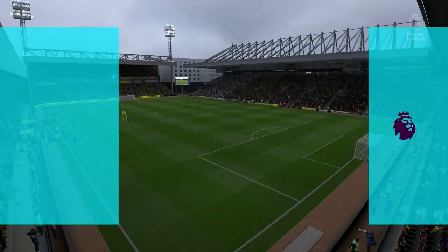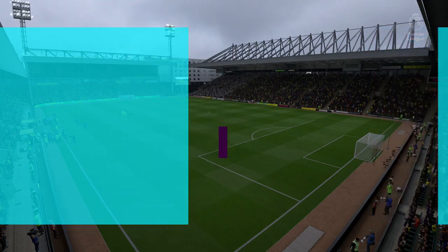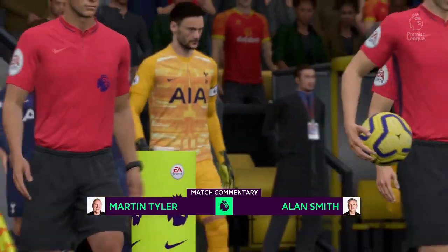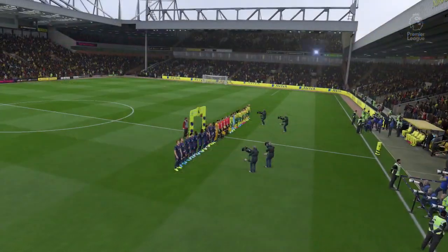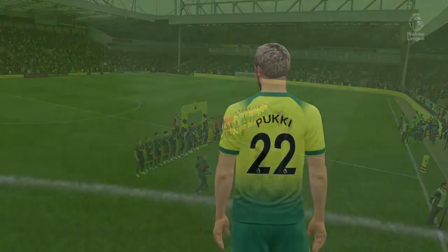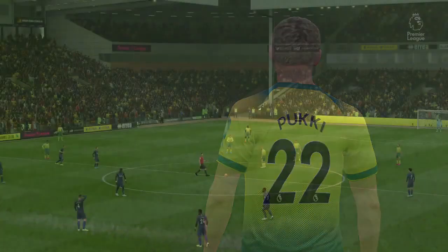Great to have you along with us again, welcome to Carrow Road, the home of Norwich City Football Club. Martin Tyler along with Alan Smith — Premier League football coming right up, Norwich City against Tottenham Hotspur. Looking forward to this, we've got some really good players out there and importantly some match winners, some goal scorers down on that pitch — I don't think we'll be disappointed.